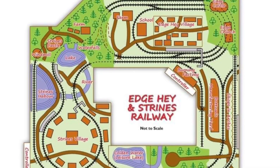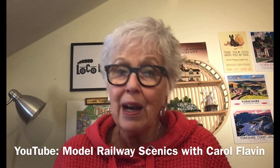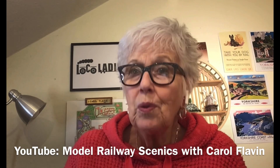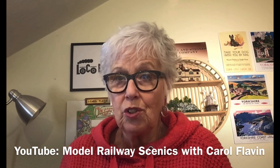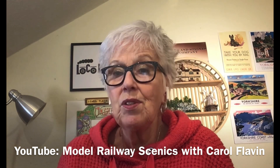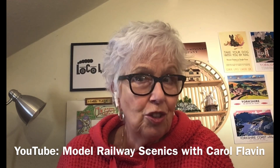Hello, my name is Carol Flavin. I'm a railway modeller and I have a layout which is called the Edge Hay and Strines Railway. I also have a YouTube channel with a number of videos explaining how I made quite a lot of the aspects of this layout. One thing I did want to do though was make a video about how I experimented with lighting it — something I always intended and wanted to do, and I've really enjoyed doing it.